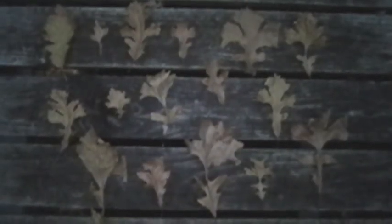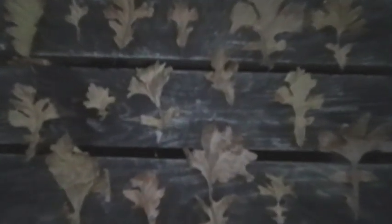Leaves of the Burr Oak are highly variable. Typically, the higher leaves or sun leaves are smaller and thicker than the lower or shade leaves.